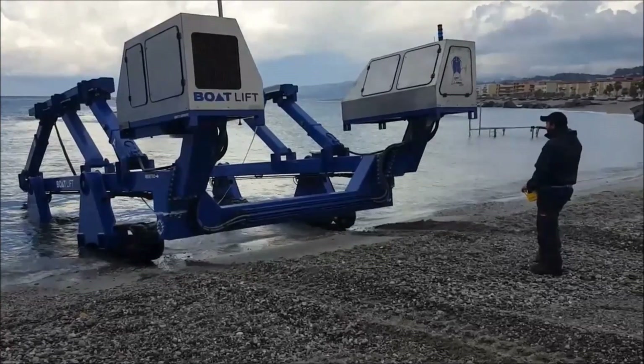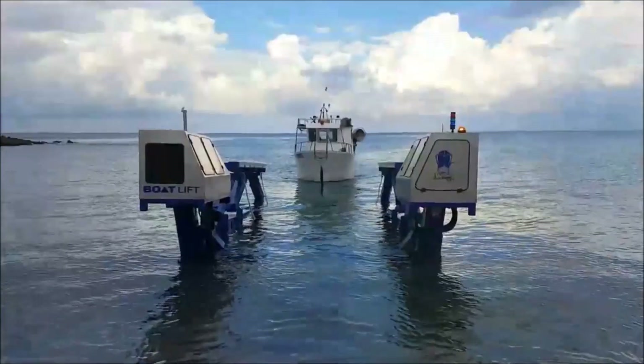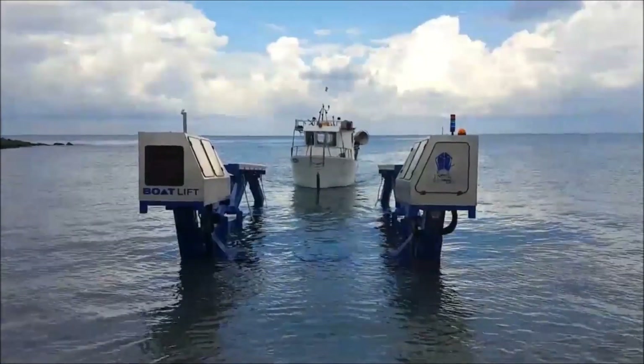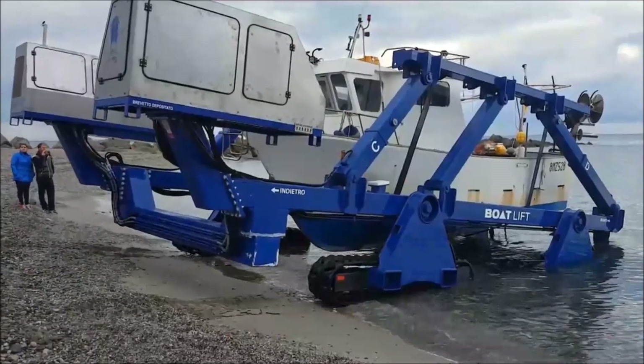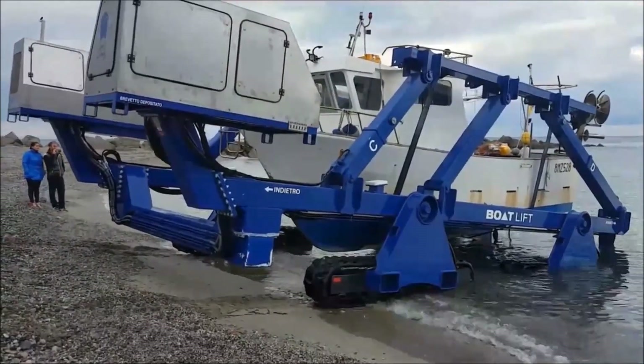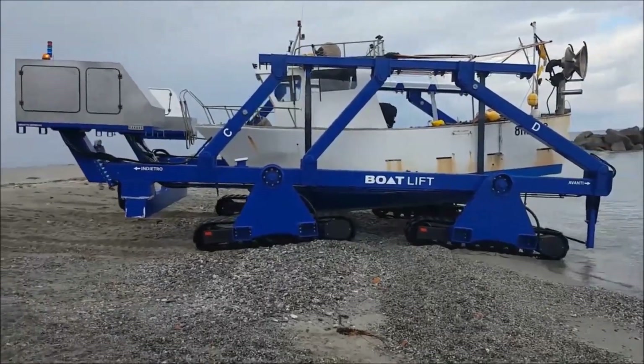A system of traction control and self-leveling technologies allows the machine to keep a firm, level grip on the ground and prevents risky oscillations of the boat during transportation. In the multi-directional version, the 90-degree turn of all wheel units allows sideways movement of the equipment, making it possible to save space when maneuvering and laying up.